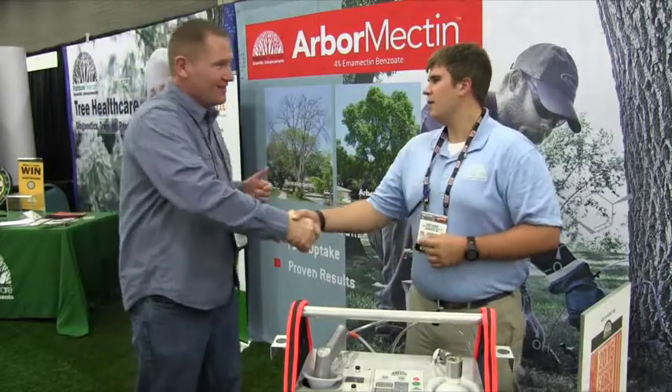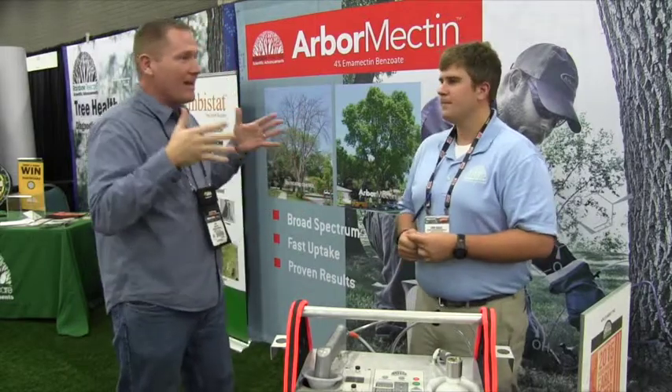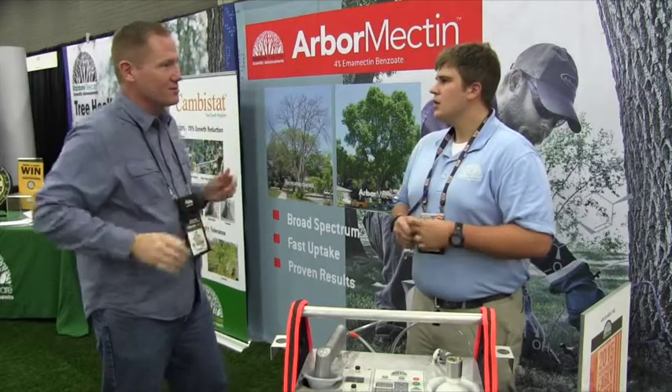John and Chris greet each other at the show. As we both know, we're both from the upper Midwest. Emerald ash borer is huge — it's become a problem. You guys have got some things to help. Tell us a little bit more about these solutions.